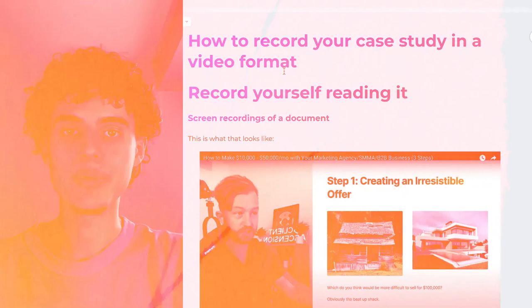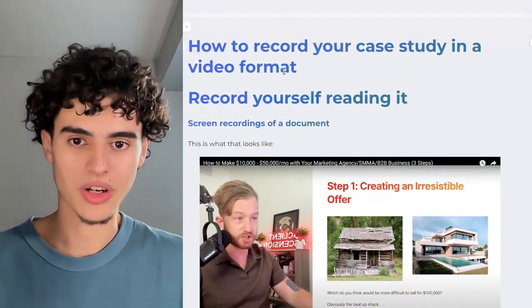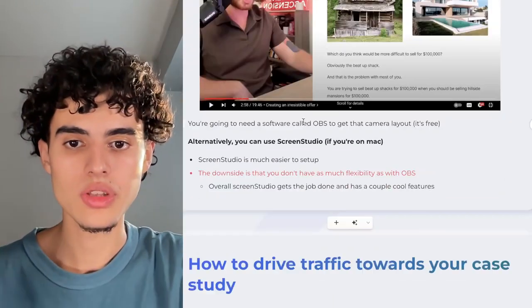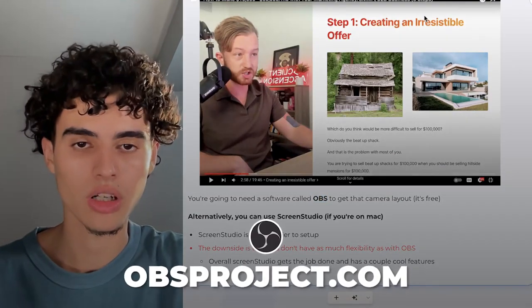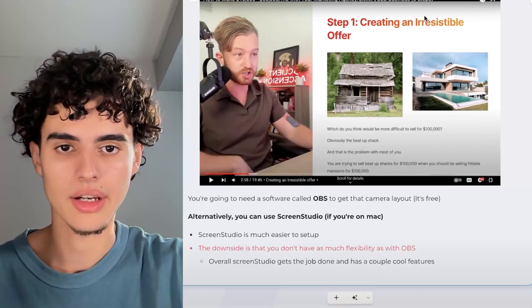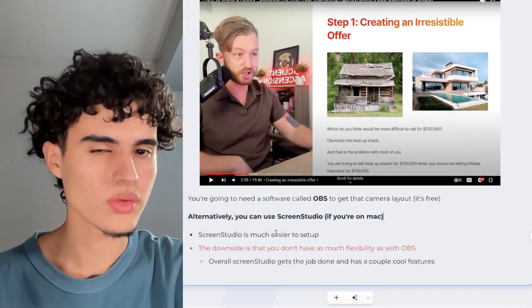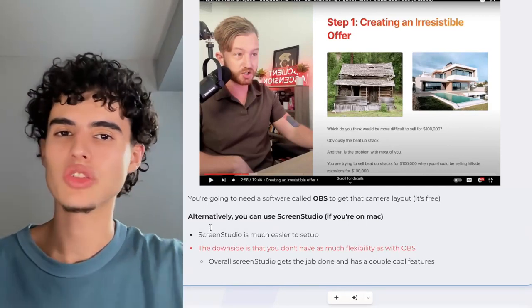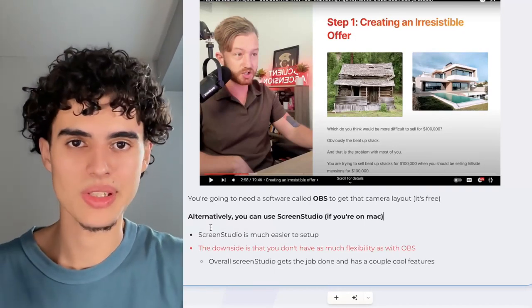Here's how you record your case study in video format. You basically want to do exactly what I'm doing right now — face on the left and the Gamma doc on the right. To do this, you're going to want to use OBS at obsproject.com. Alternatively, you can use Screen Studio if you're on a Mac — it's super easy to set up. OBS is slightly more complex but gives you more flexibility. With Screen Studio, your face is going to be stuck on the bottom left or bottom right.